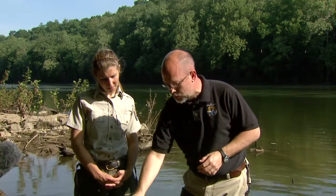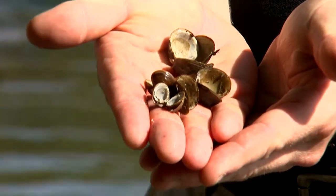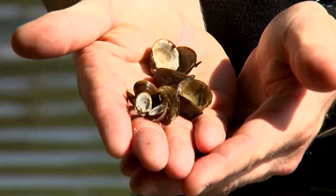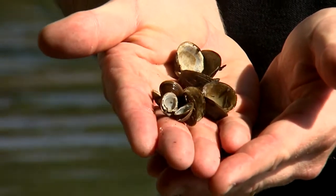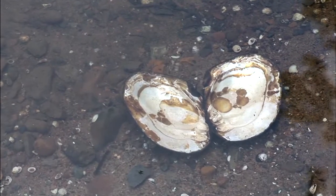Another issue — and actually we just pulled these right out of the Potomac here — is invasive species. This is an Asian clam. You can see just picking up quite a few just in one handful. These invasive species are also filter feeders, so they can compete with mussels for food.